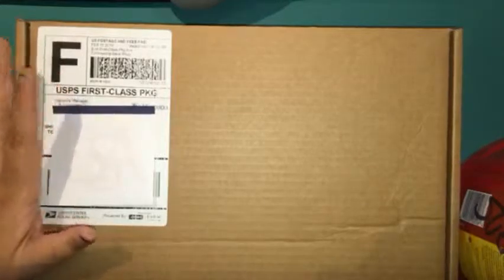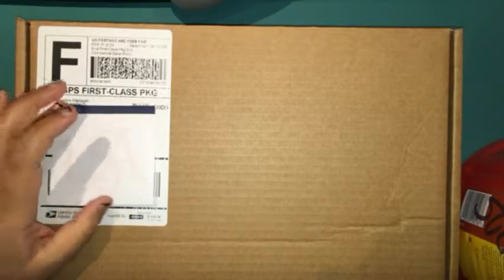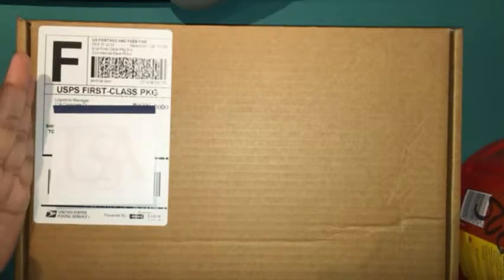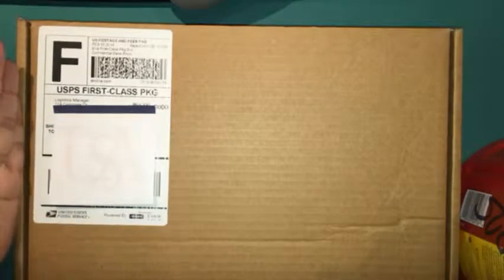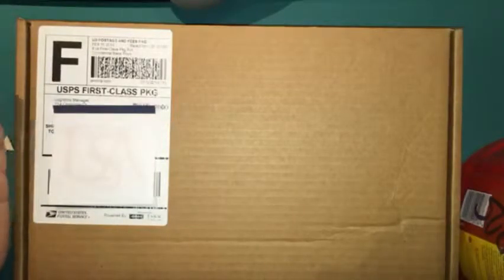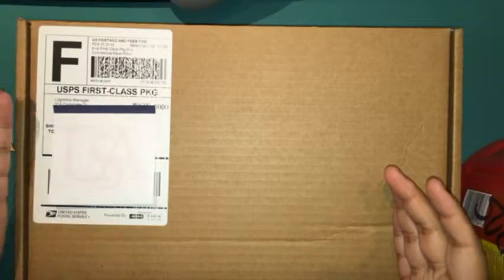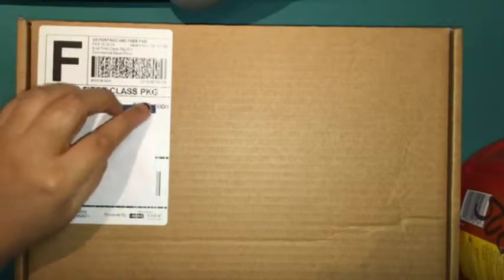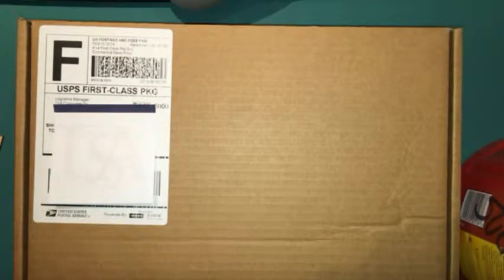My Studio Calico package arrived today, a week after I ordered it. I have three disappointments about the Studio Calico one. The first one is I ordered this on Saturday last week and it took a week to arrive. This package comes from Kentucky, and they do not do a good job updating where your package is going. I was really disappointed because the Gossamer Blue one I ordered two days after the Studio Calico one arrived a lot earlier — and the Gossamer Blue one comes from California. So that's the first disappointment.